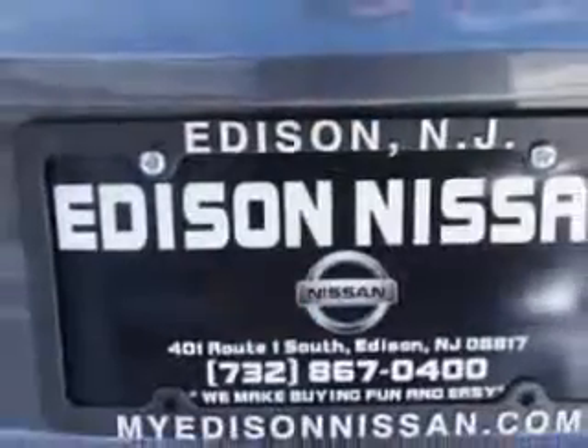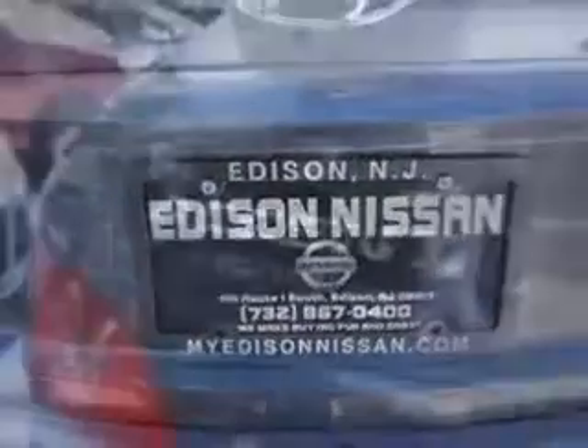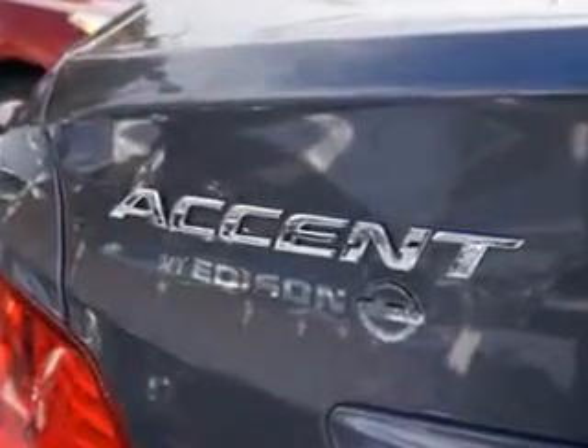And much more. Enjoy the drive and have peace of mind in this 2013 Hyundai Accent. See us at Edison Nissan today.